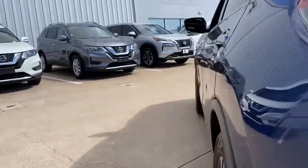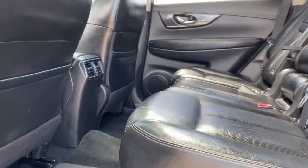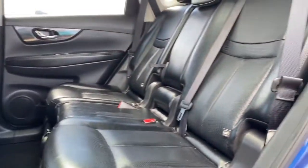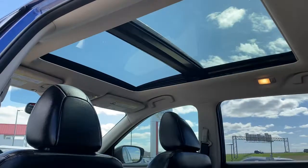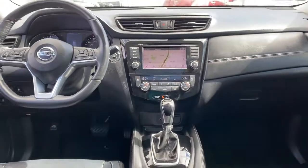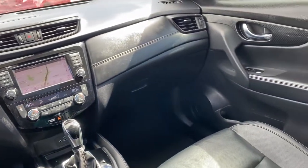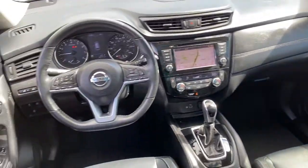Enjoy the convenience and comfort this Rogue has to offer. Come in for a fun and easy test drive. Our team will make it the best part of your day. Take care.